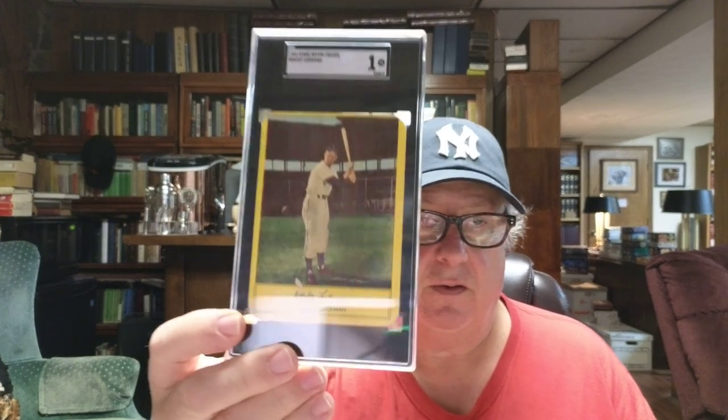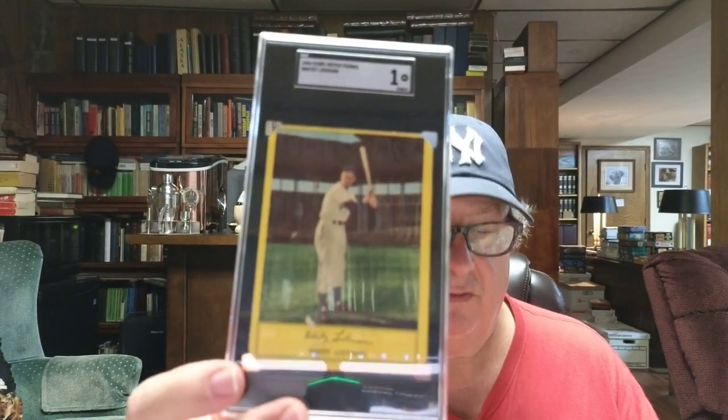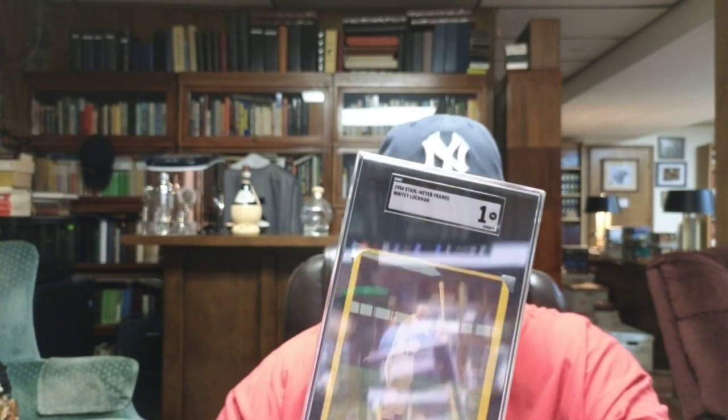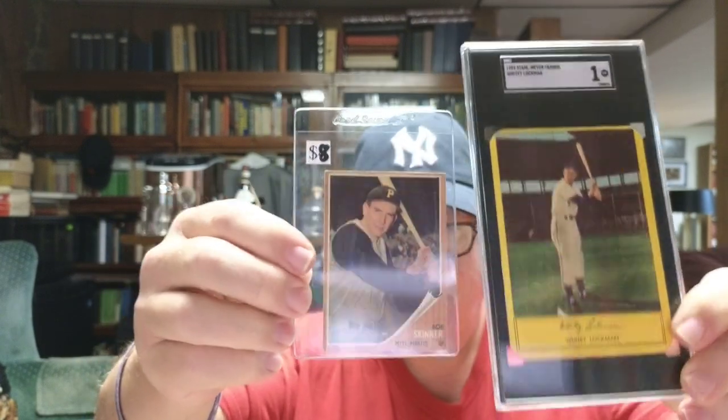The last card I have to show you is a 1954 Stahl-Meyer Franks card of Whitey Lockman, and it's in an SGC 1. It's a big card — I'll hold up a standard size card next to it so you can get an idea of the size difference. The backs of the cards have some statistics on them and an offer to send in something.